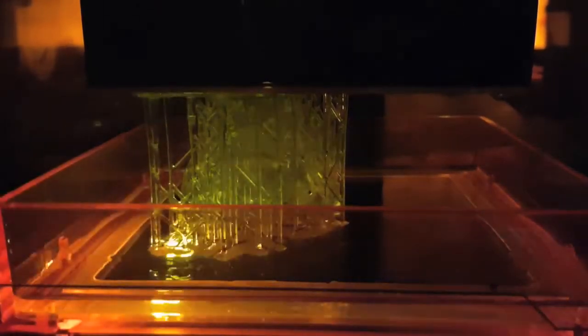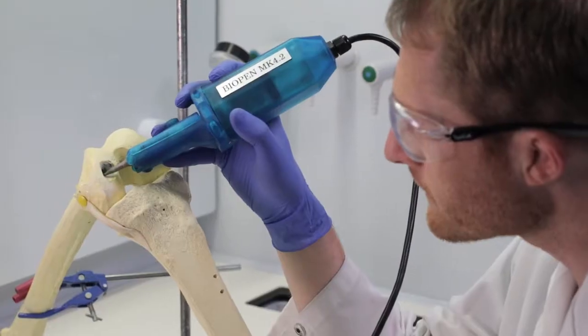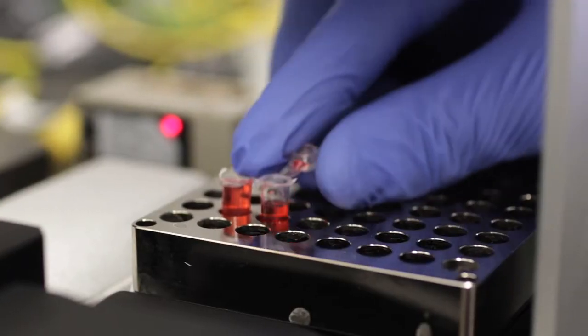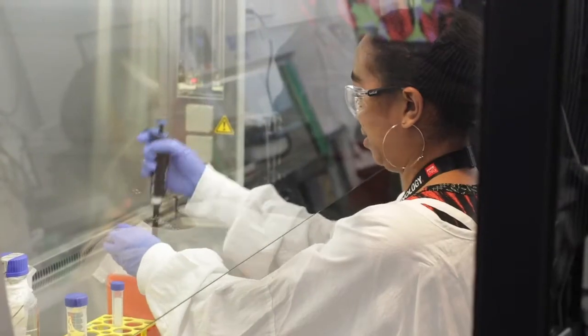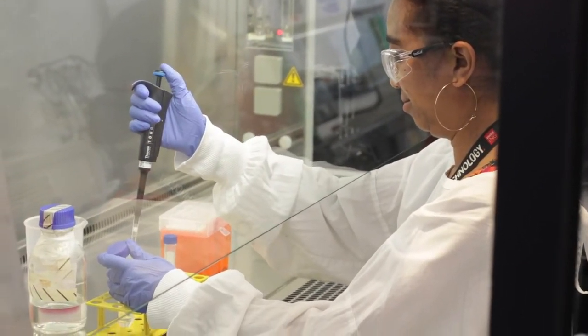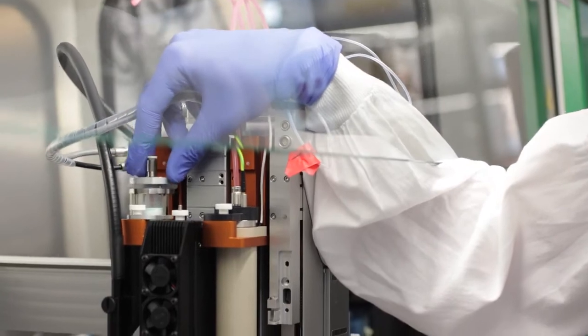The second step is 3D bioprinting. Our capabilities include multi-material and multi-cell printing to create complex tissues. The third step is cell culture. We are specialised in 3D cell culture. Sometimes we need to provide a particular stimulus such as a mechanical or electrical signal to nudge the stem cells along a particular pathway of development.